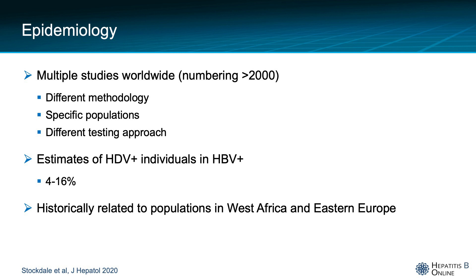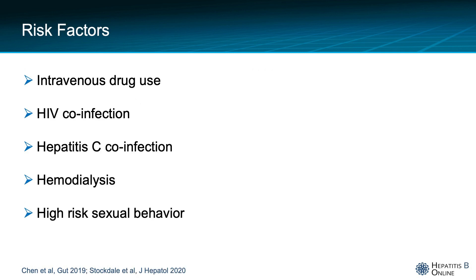The most important risk factors for hepatitis delta are intravenous drug use, HIV co-infection, hepatitis C co-infection, hemodialysis, and high-risk sexual behavior.